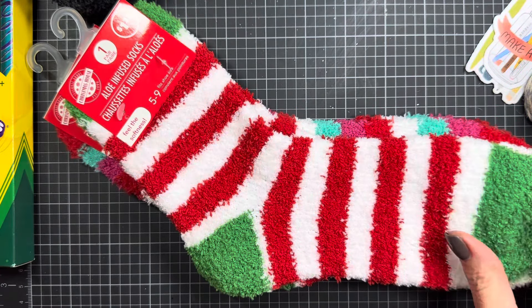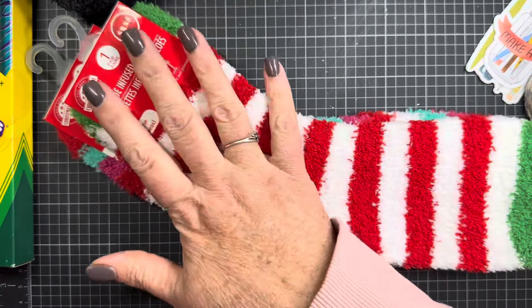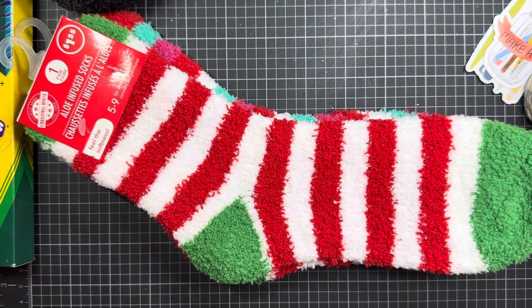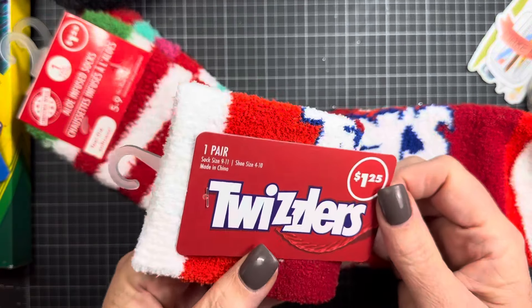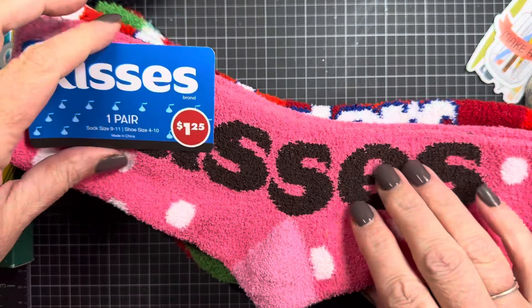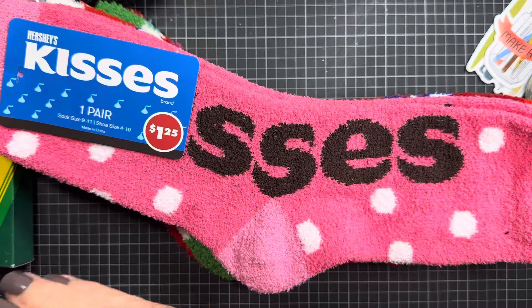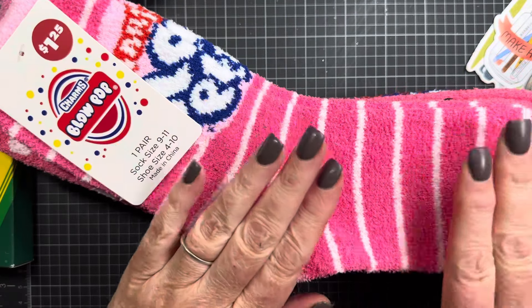It's kind of funny — at the house where mom lives, the caregivers do a shared laundry service, and sometimes mom ends up wearing someone else's clothes. But she always has her own socks on because she's the only one wearing really bright colored socks, and everyone knows those are hers. They had aloe-infused socks — I got two pairs — I thought both were super cute.